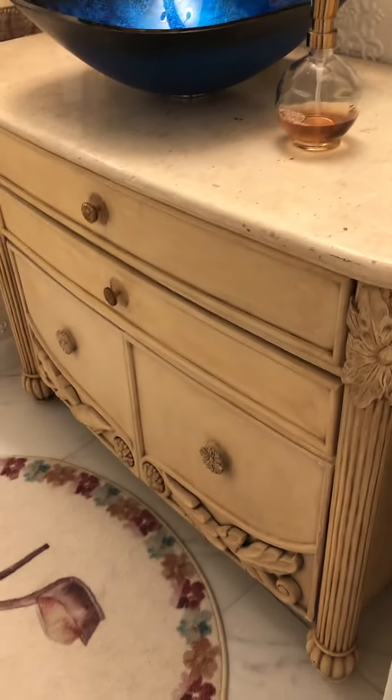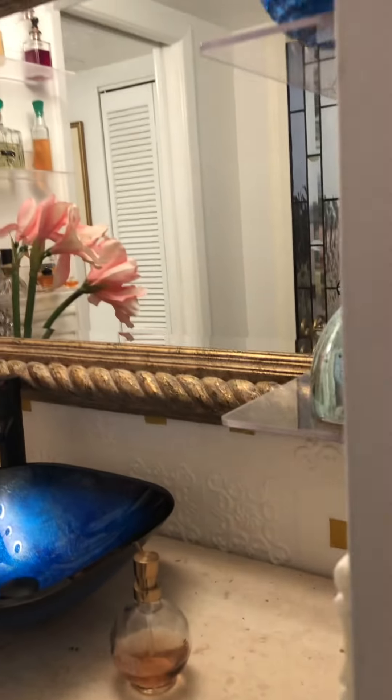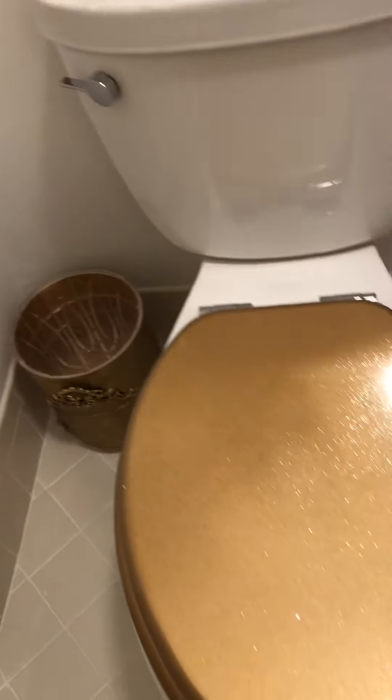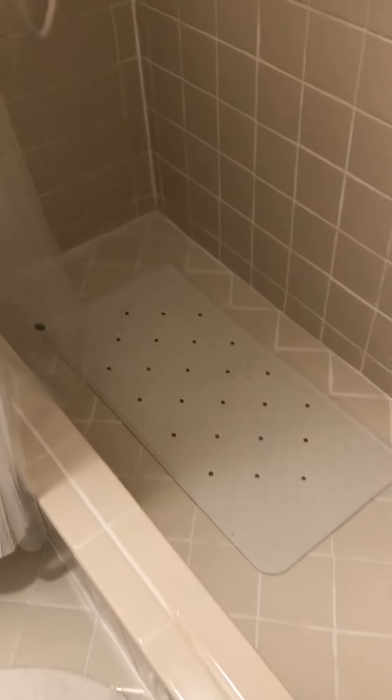Looks like this has been redone. It's got a pantry closet here, and that looks like a new toilet. Stand-up shower, but it looks like the original tile here, in very nice condition as you can see.